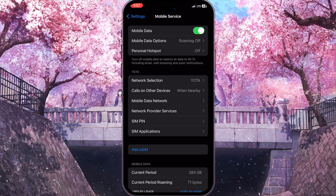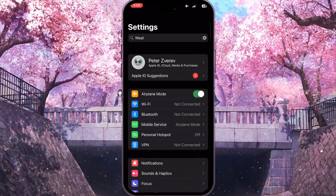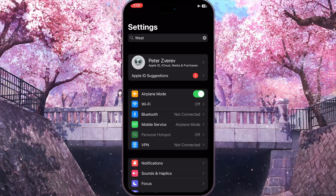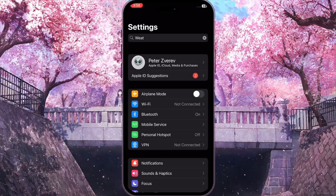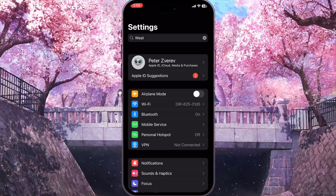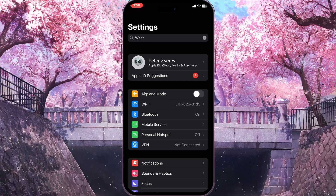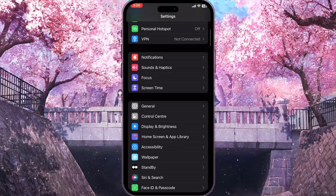The next thing I suggest is to turn on airplane mode for a second and then turn it off. This will also reload all the connections on your device and may help. But if the problem still persists, scroll down in Settings and click on the General button with the gear icon.